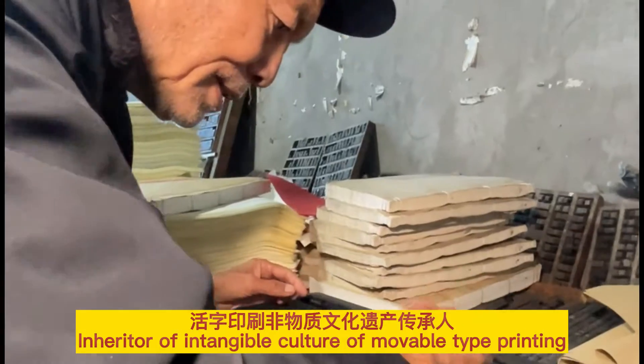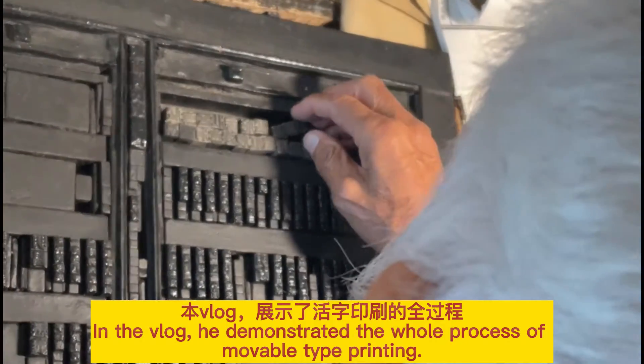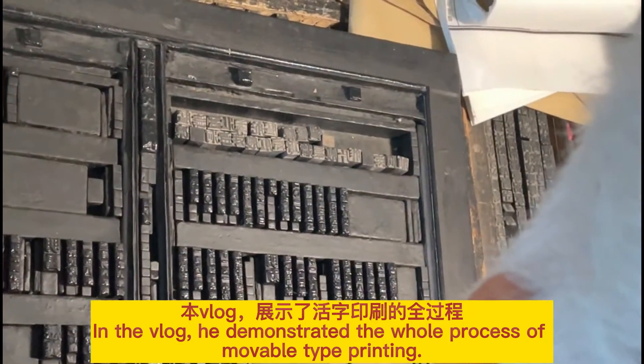An inheritor of the intangible cultural heritage of movable type printing demonstrated the whole process of movable type printing in his blog.